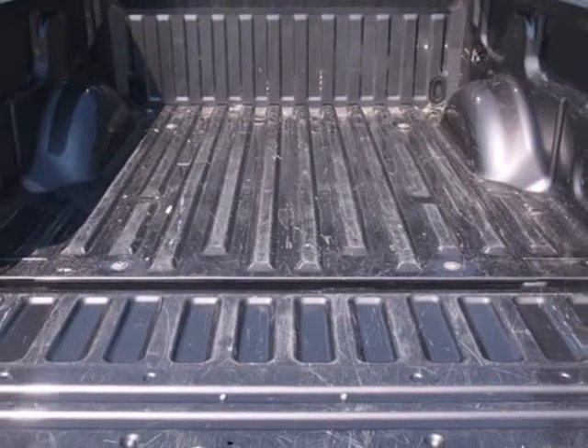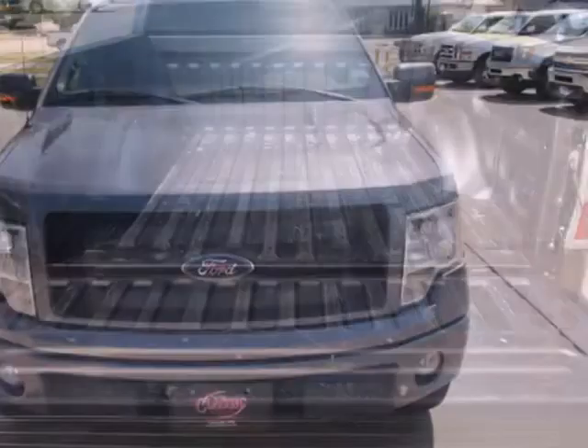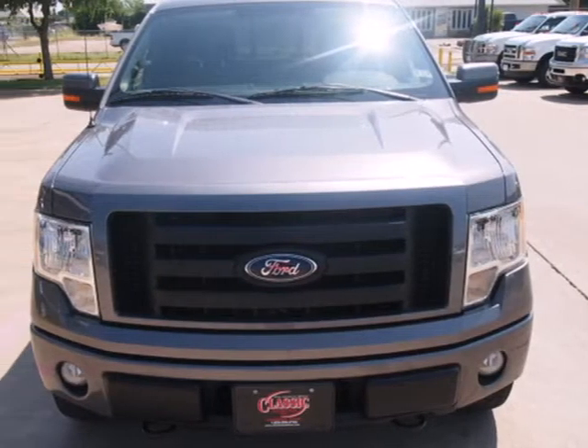As America's best-selling vehicle for the past 30 years, Ford's sensational F-150 is an all-around truck you can't afford to pass up.